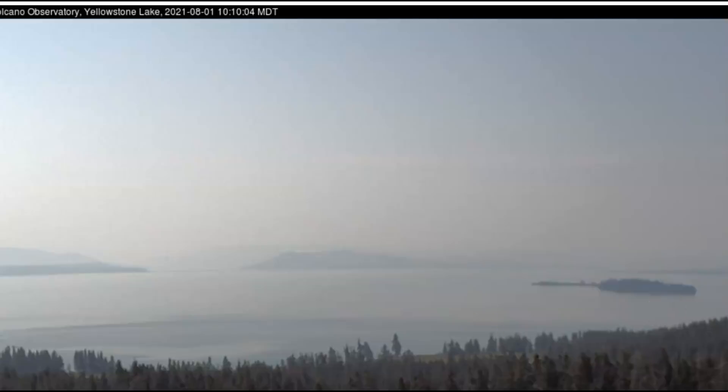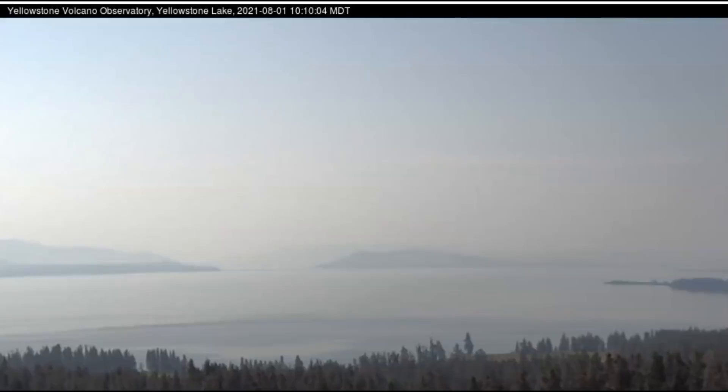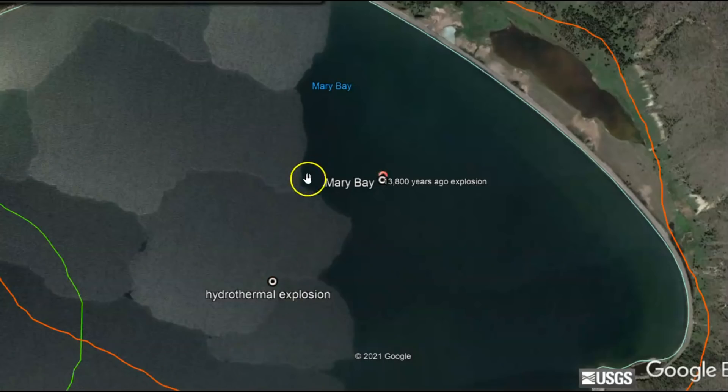So with basically no wind, there shouldn't be any waves seen on the static cam of Yellowstone Lake — unless, of course, you get an earthquake, some uplift, maybe some breathing of the crust down there at the bottom of the lake. That could create waves when there is no wind. So using Google Earth, here's the location of Mary's Bay.